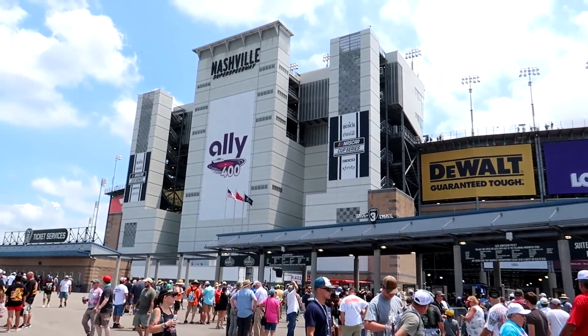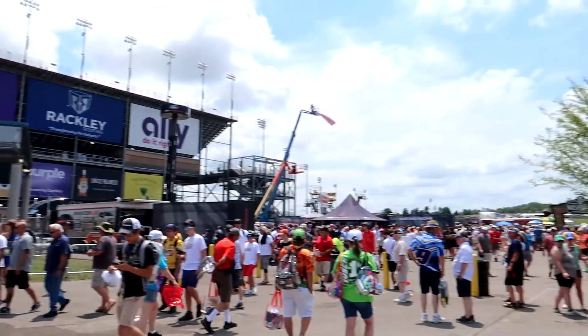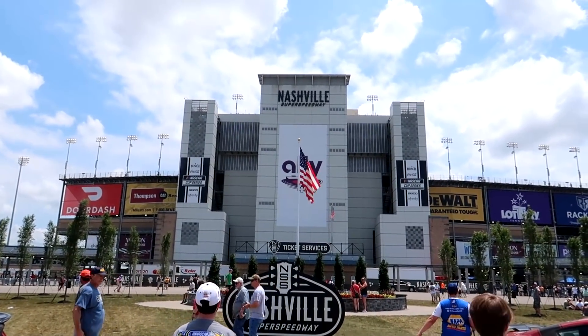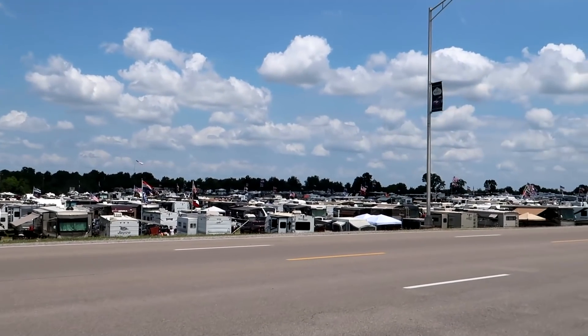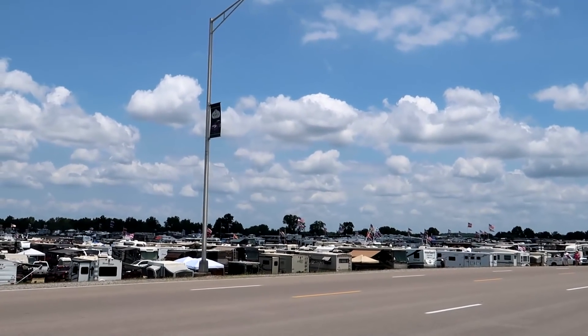Still a few hours before green flag but plenty of festivities and things to do inside the track - I've only shown you what's outside. I'm just walking along the outside of the track now, outside turn four, heading towards the infield tunnel. Getting my steps in! Here are one of several campgrounds and it is packed.